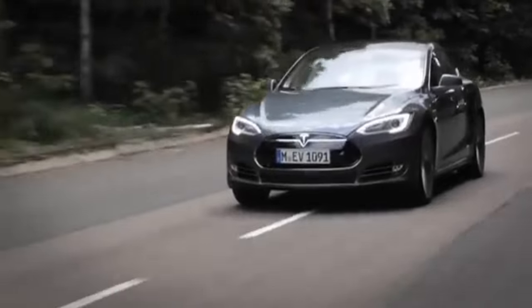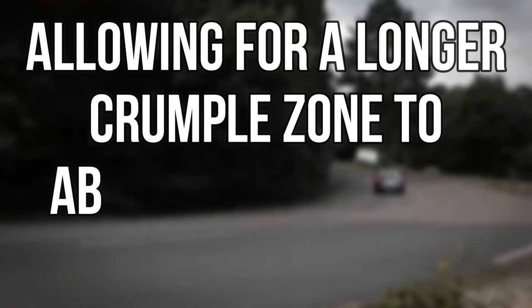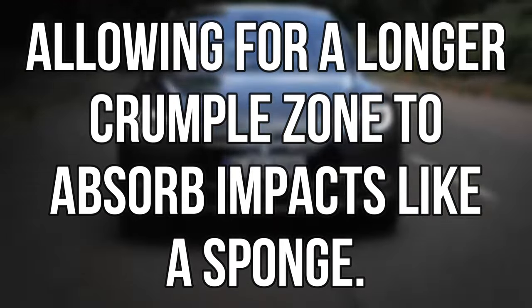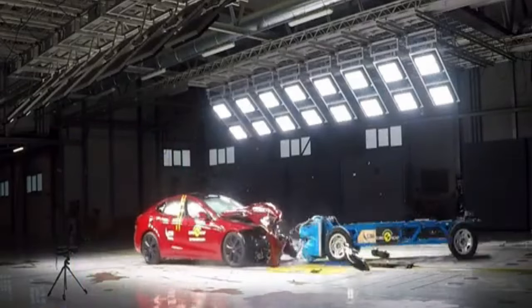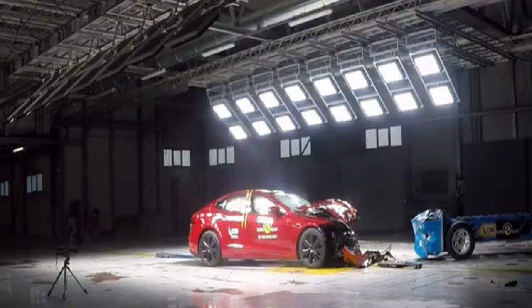Its electric nature means no bulky fuel-powered engine, allowing for a longer crumple zone to absorb impacts like a sponge. And its performance in the side pole test was nothing short of remarkable. With a low rollover risk, the Model S isn't just a car — it's a guardian on wheels.